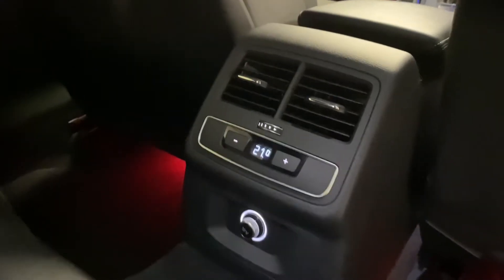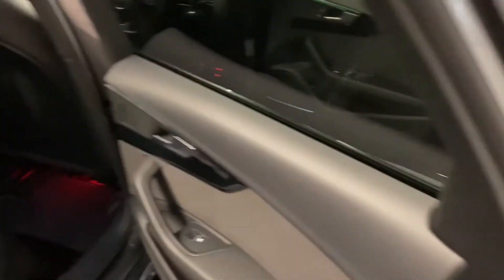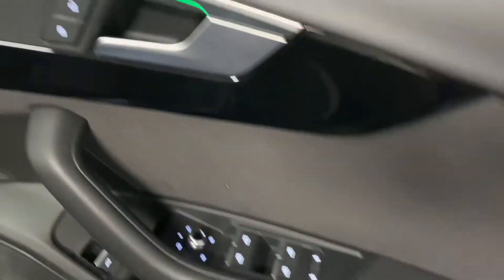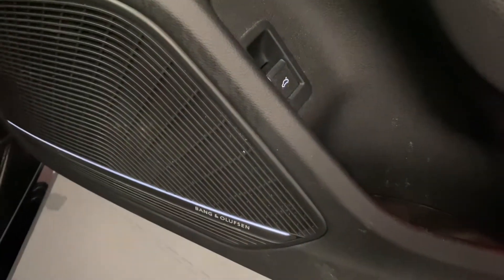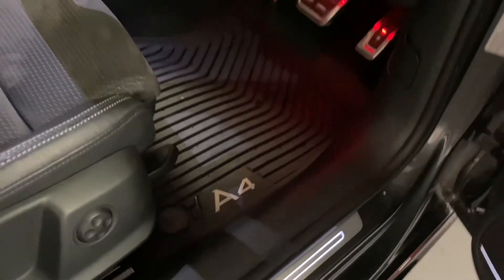There's a 12-volt socket and a rear climate control unit just there. Coming round to the front, we've got folding mirrors, and that LED lighting continues through. The Bang & Olufsen sound system is just there with some nice lighting. Rubber mats are fitted throughout this car as well. Again, just to show you, those marks are just brush marks.